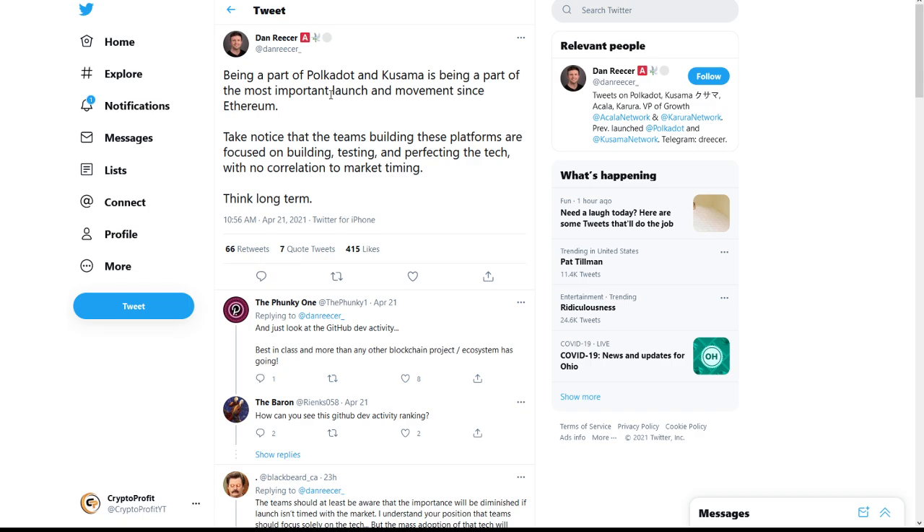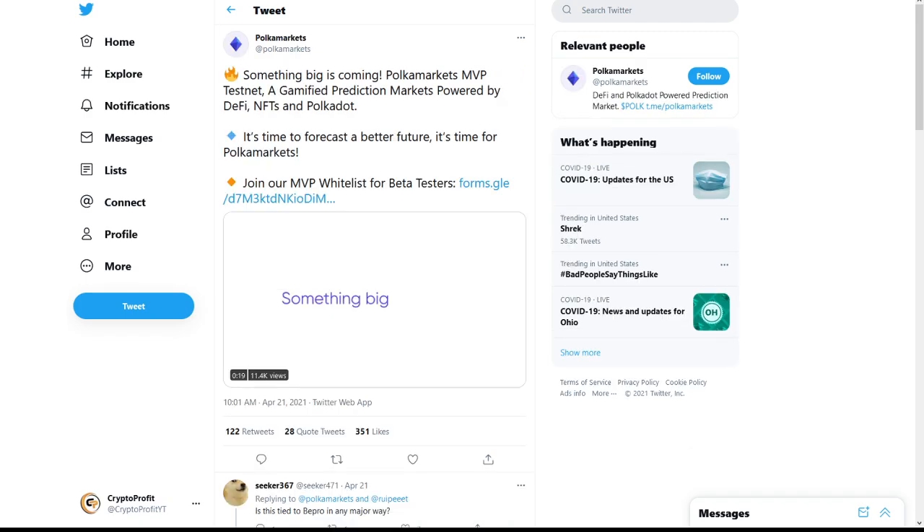Being part of Polkadot and Kusama is being part of the most important launch and movement in the sense of Ethereum. Take notice that the teams building these platforms are focused on building, testing, and perfecting the tech with no correlation to market timing — think long-term. I do like that about Polkadot specifically; it definitely seems like they are thinking long-term. These projects and updates aren't just getting pushed out randomly — they are focused on getting them polished and correctly completed.